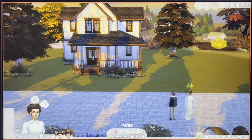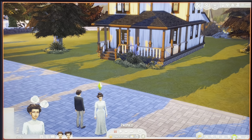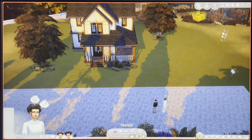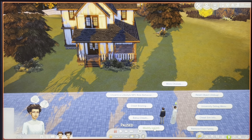Hi guys, so today I'm going to start the Decades Challenge. I think I have everything set up, so let me just go into Create-A-Sim and show you what they look like.